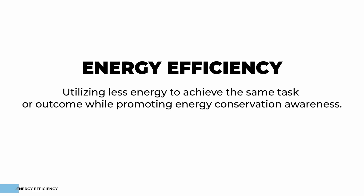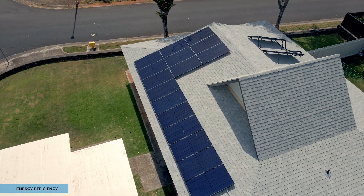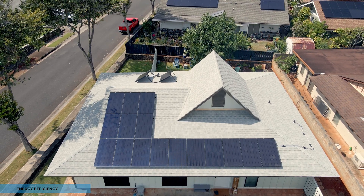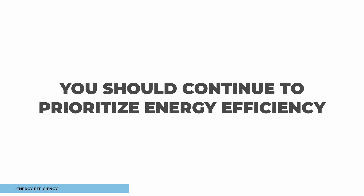Energy efficiency is a vital aspect of maximizing your solar benefits. Even after installing solar panels, it's essential to remain energy conscious. Customers often see a 20 to 30 percent increase in energy production post-installation, but remember energy isn't free — you should continue to prioritize energy efficiency.